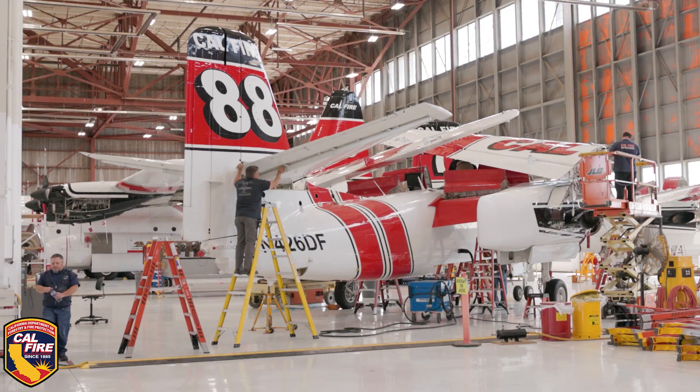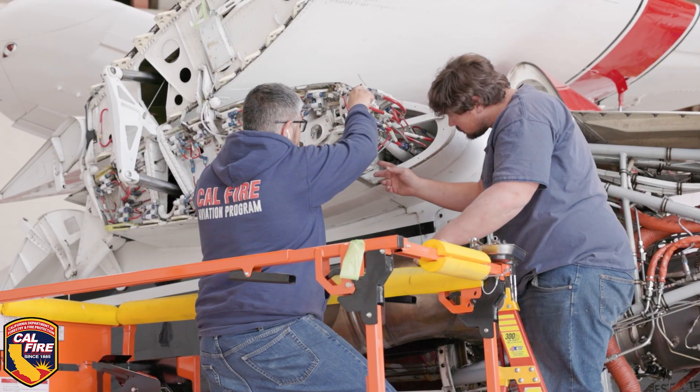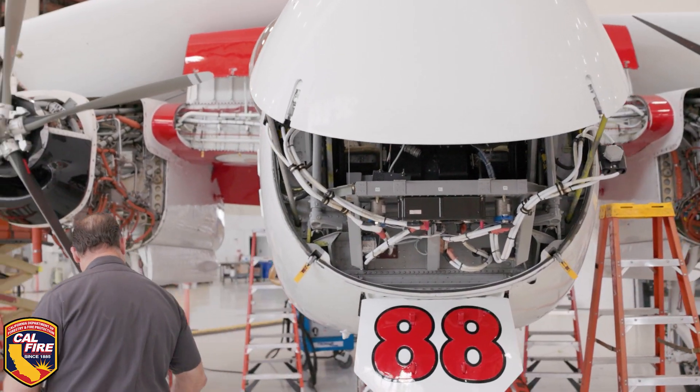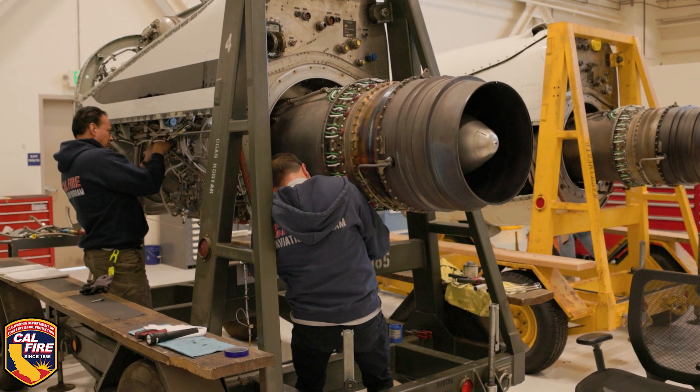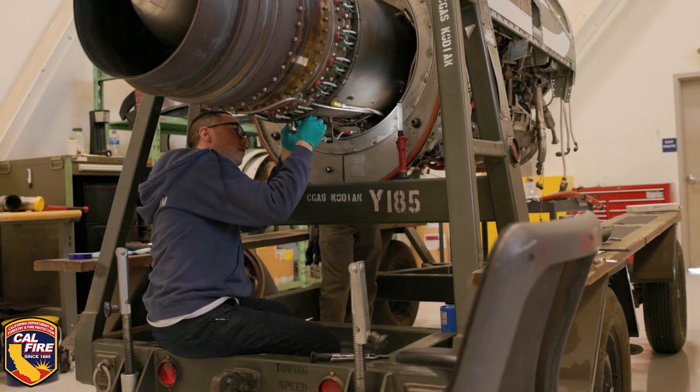Every winter they come in and we clean them up and get them ready for the next fire season — do everything that needs to be done. In the summer, when the aircraft are out fighting fires, parts that were removed that need more extensive repairs, we work in the back shop to repair those to get them ready for the next season if we need them.